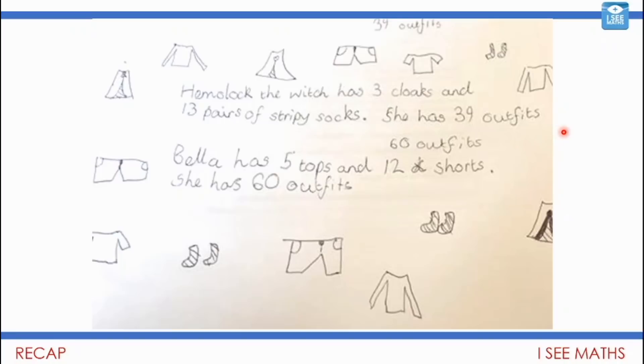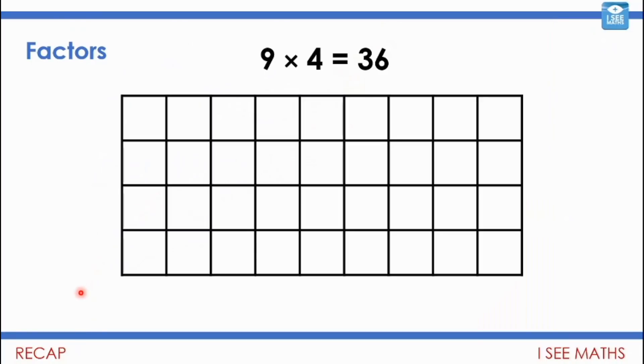Also, a fantastic example of the combinations questions — I asked you to think and try to design your own questions. I've had some wonderful examples coming through. We've got witches having cloaks and pairs of stripy socks: three cloaks, 13 pairs of stripy socks, 39 outfits in total. And then Bella with five tops and 12 pairs of shorts for 60 outfit combinations. Loving those examples coming through.